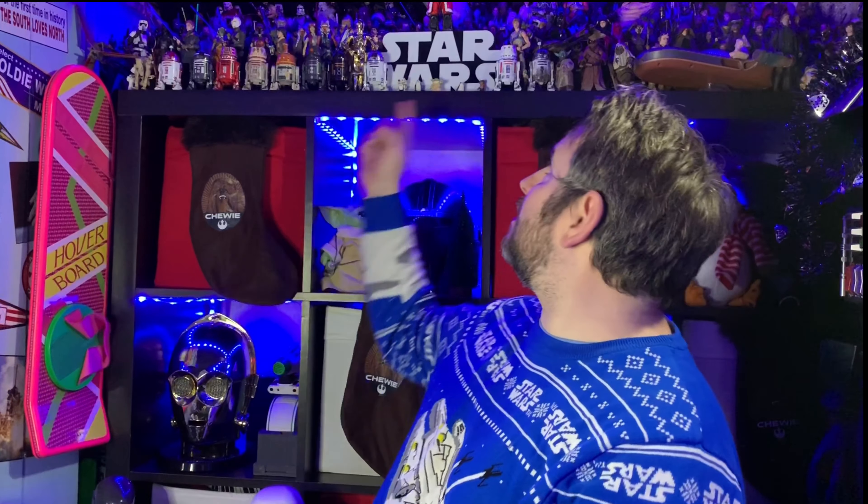Hi guys, as always, I am the Scruffy-Looking Nerf Order, and welcome to my channel, where I'd like to talk about and review Star Wars toys that have been released over the years. Now, I'm a big Black Series collector — Star Wars Black Series figures — and you can see on my shelf some of my favourites there. I love these guys, and it's been a bit of an unusual year for Black Series figures.